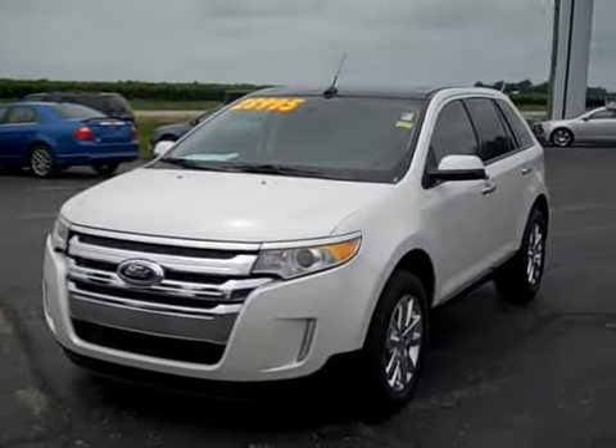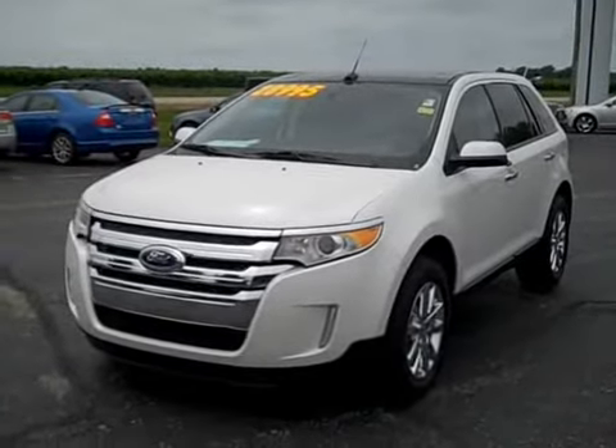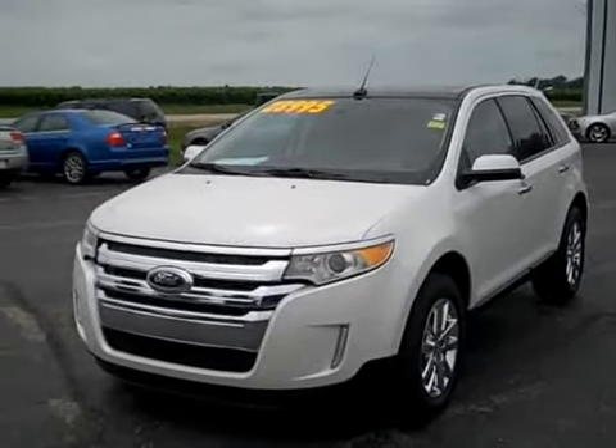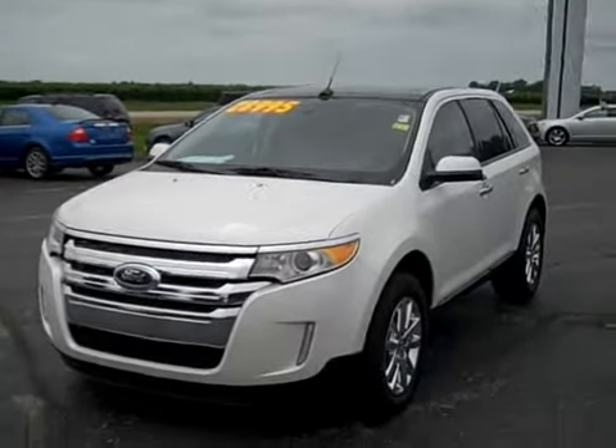Today we're actually going to check out this 2011 Ford Edge SEL. One owner, lease, not a rental. Has 14,000 miles, excellent condition, full warranty.